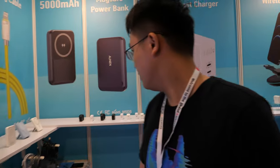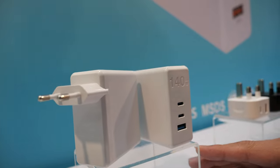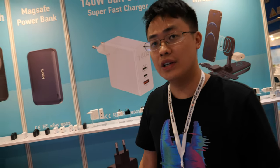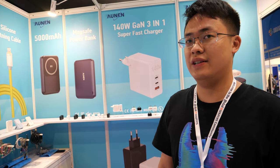How about this charger? This charger is about $22. And it's very safe, good quality — it will not break? Of course. It will not start a fire? No. No fire.